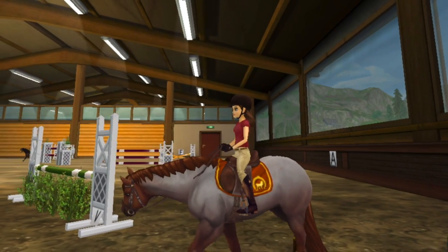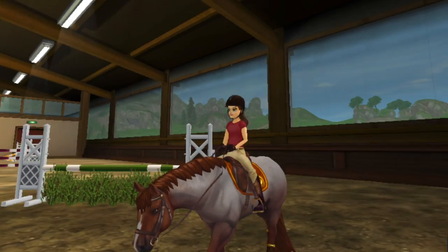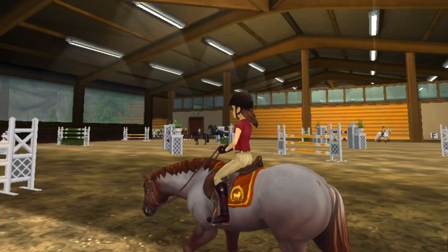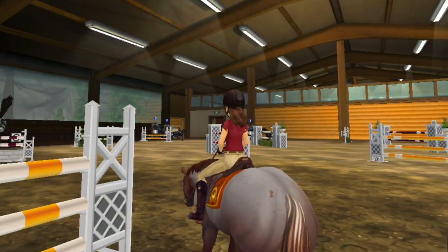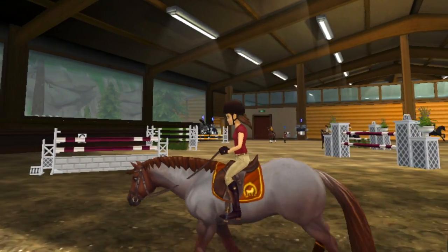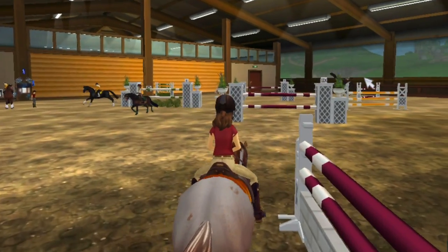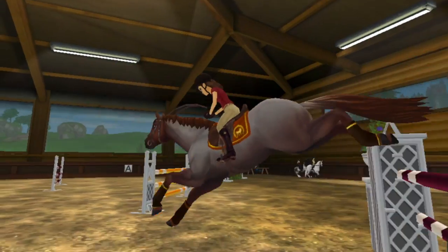I've just walked and trotted around a little bit and tried to start in the exact same spot for video purposes. I've walked and trotted a little bit and just let her take a breather. But now I'm going to get right to work and start getting her over some bigger, harder jumps that she hasn't done in a little while.